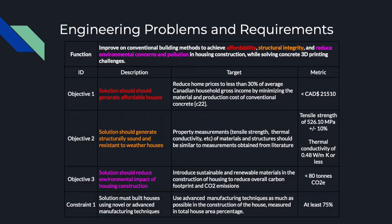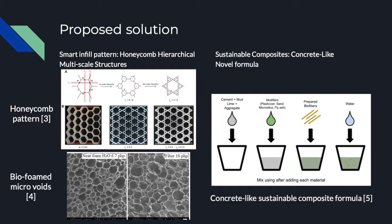The main challenge with this novel additive method is inappropriate adhesion between layers during material deposition, which reduces flexural strength. As a constraint, the solution should build houses using novel and advanced manufacturing techniques. We propose using two advanced techniques found in nature that have the potential to make housing cheaper, structurally better and environmentally friendly. These techniques require a 3D house printer to apply them: honeycomb hierarchical infill pattern structures and concrete-like sustainable composites — advanced biomimetic techniques that can make a house as good as or better than a regular house.